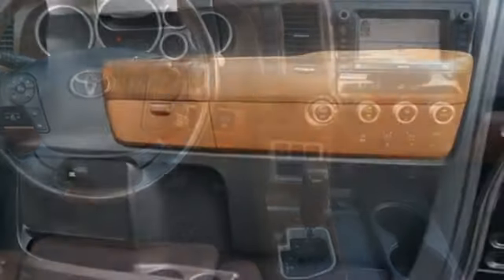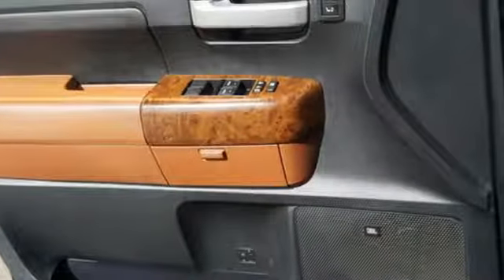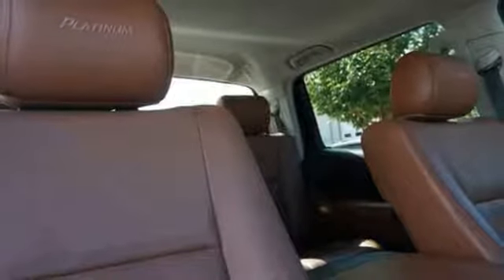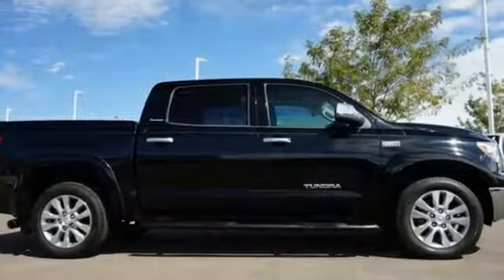Automatic transmission, gas pressurized shocks, i-Force engine, aluminum wheels, Bluetooth wireless audio streaming, auto dimming mirrors, front heated leather bucket seats, trailer hitch receiver, rear wheel drive, auto dimming rear view mirror, and power heated mirrors.